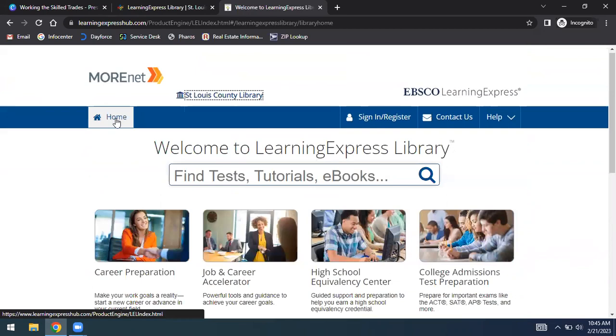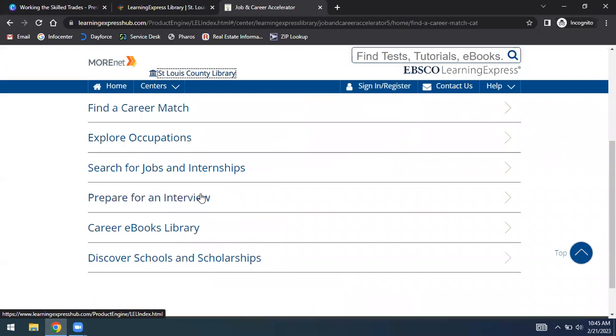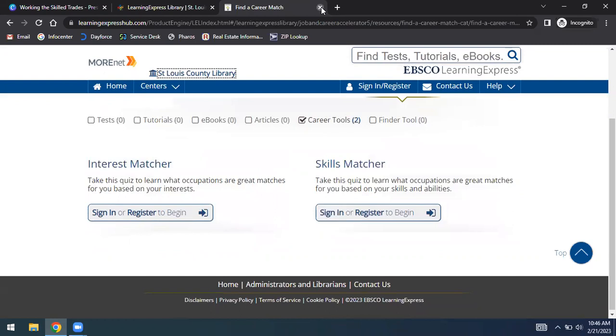The Job and Career Accelerator within Learning Express Library lets you explore occupations and find a career match. If at the end of this you're not sure what you want to do, you can use the career match feature to take your skills and find jobs that highlight what you have. There's also a resume and cover letter builder. I'd sign in to show you more, but I'd spend five minutes figuring out my password, so we're going to skip that part.